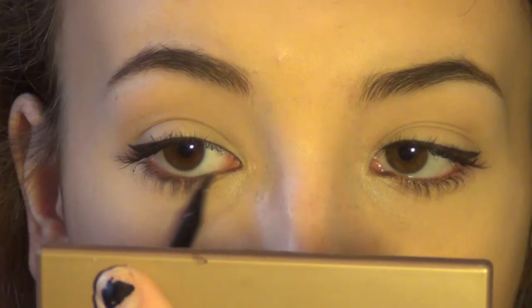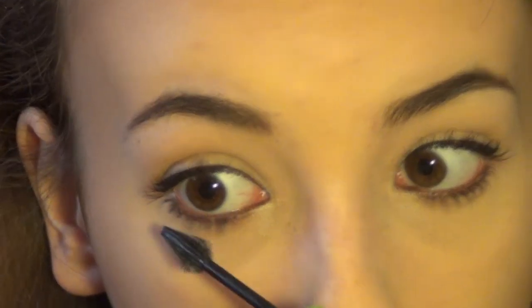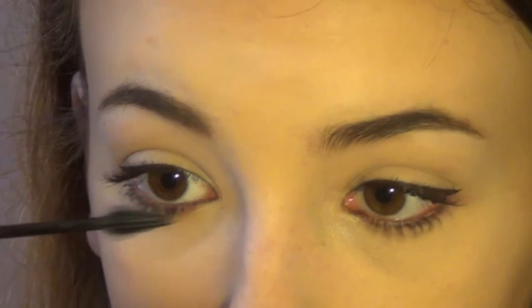I'll either use a dark brown or black on my lower lash line to really define my eyes. Today I'm going to use a matte black — it's Crave from my Naked Basics palette.